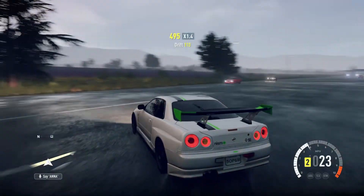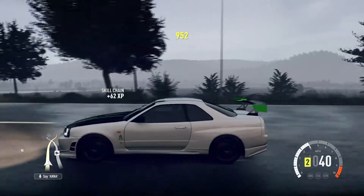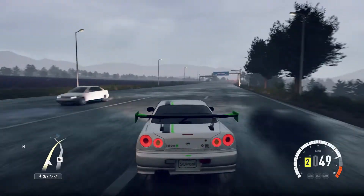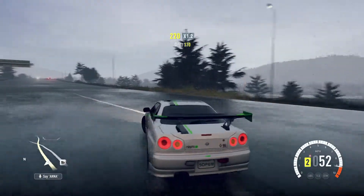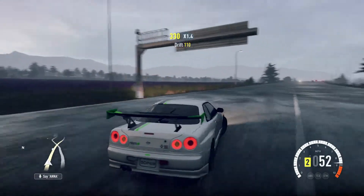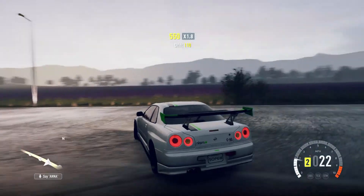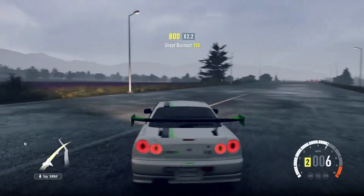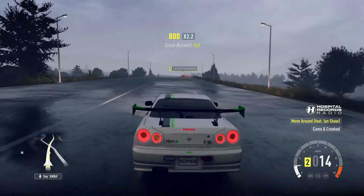we're going to start off, if you didn't see the title already, with the Nissan Skyline V Spec 2. And this car for a show car is just insane — all you really want for is just brutal power. After this video, there should be one coming out pretty much at the same time, which will be the newer GTR.